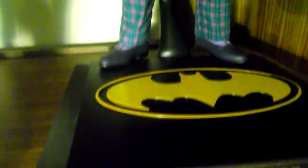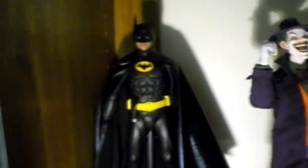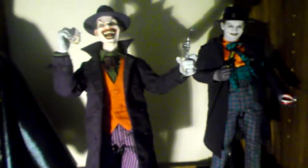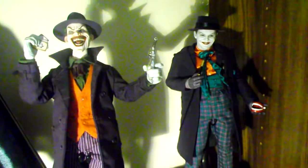Up next is the Jack Nicholson Joker from Batman 1989. I got him used as well — he's an amazing figure. I got him used for $189; he didn't come with the box, but yeah, that's my collection so far and I plan on getting some more in the future.